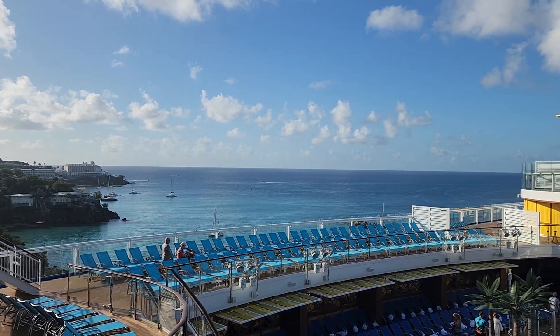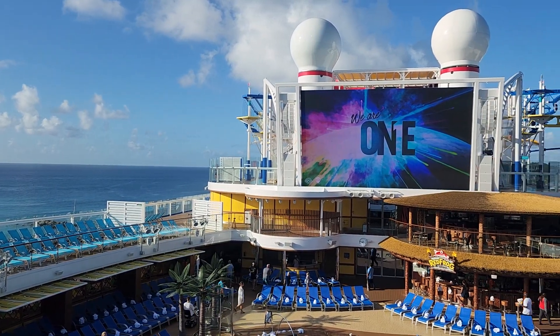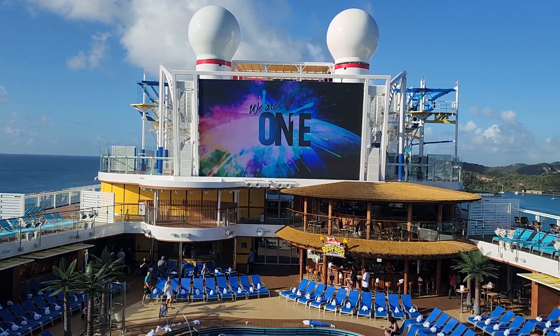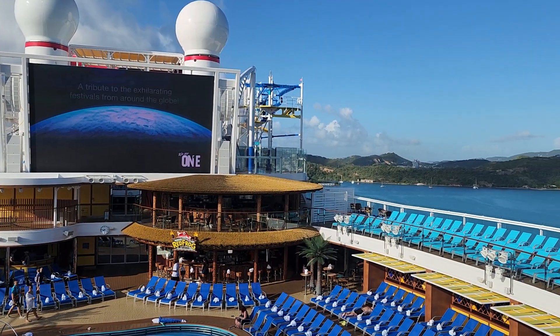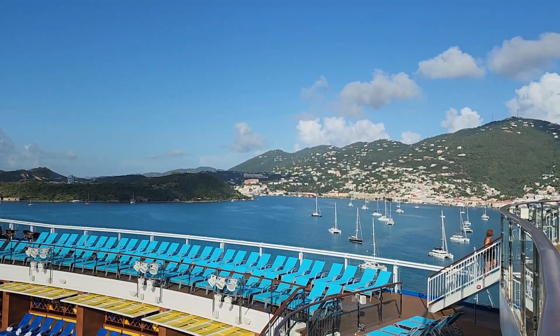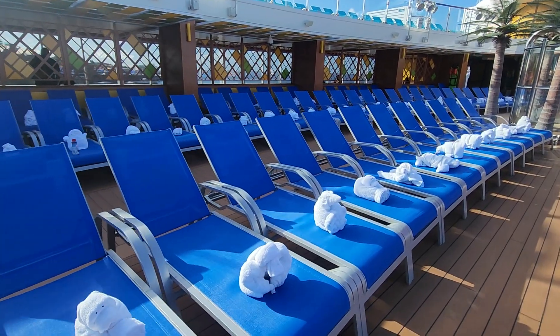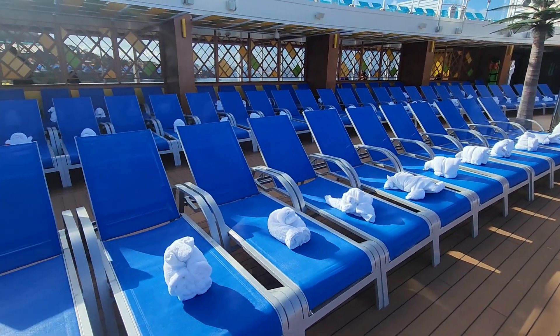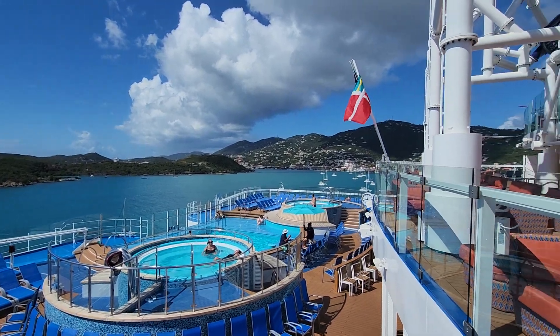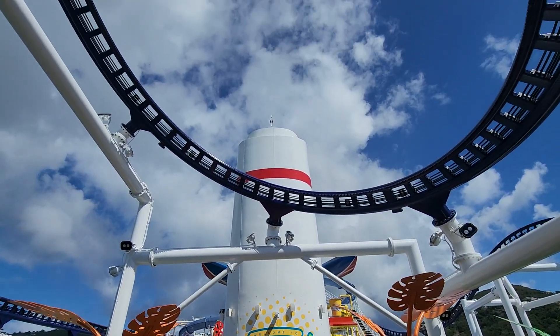Welcome to Boom and Bigs TV. This is the Carnival Celebration Cruise Ship in St. Thomas, U.S. Virgin Islands. This is one of our favorite ports — it's so beautiful here. We actually had a snorkeling shore excursion, but it wasn't until 12:30. So we had plenty of time to have some fun around the ship, play some mini golf, walk around the port, do a little bit of shopping, and film it all to share with you.